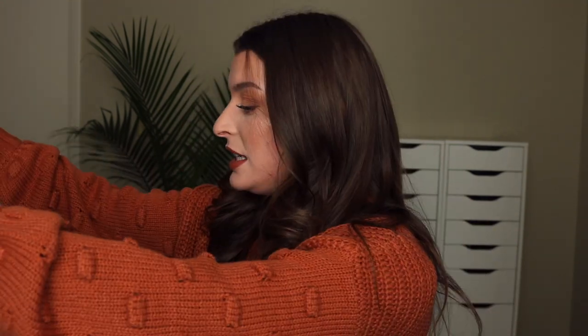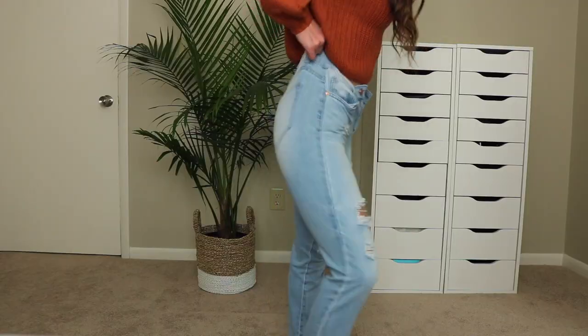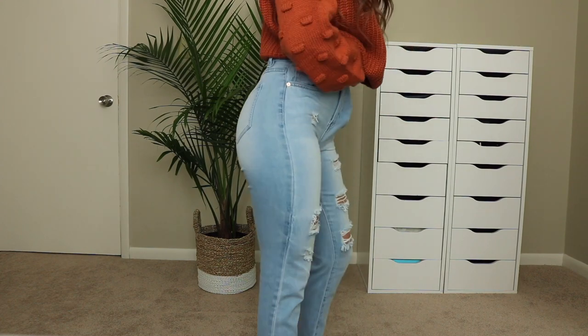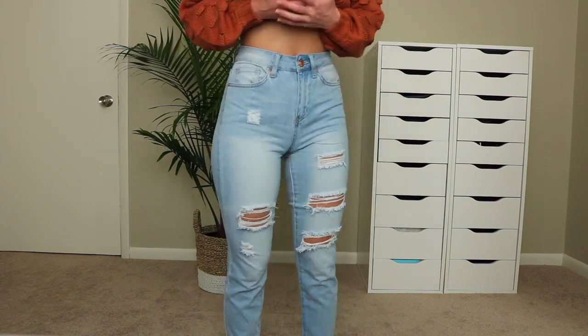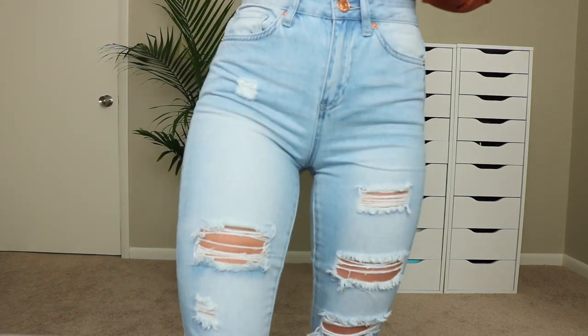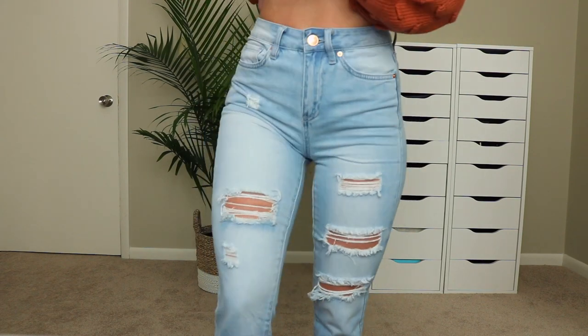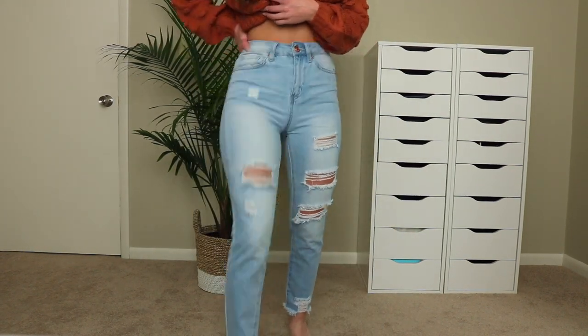The next pair is also a light wash but a little different from the last ones. The main difference is these have some fading on the thighs — you can see how it goes lighter in that area. If I flip it around to the back, there's fading there too. So it just depends on my mood — if I want a regular jean I'll grab the plain ones, but if I want something a little different I'll go for these.